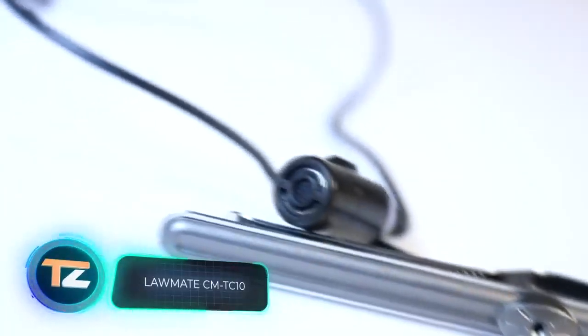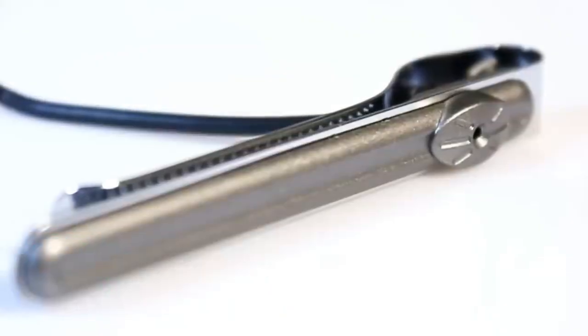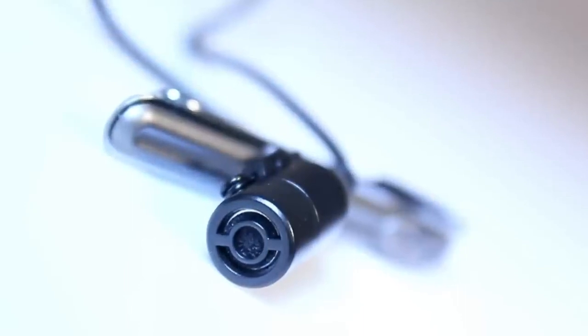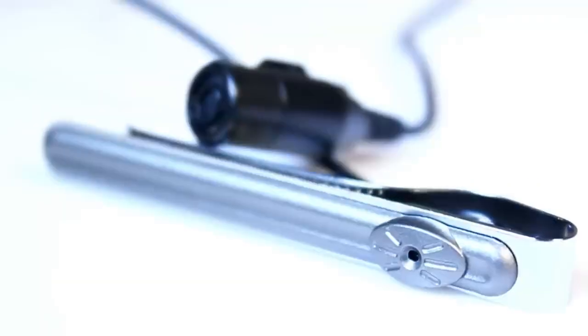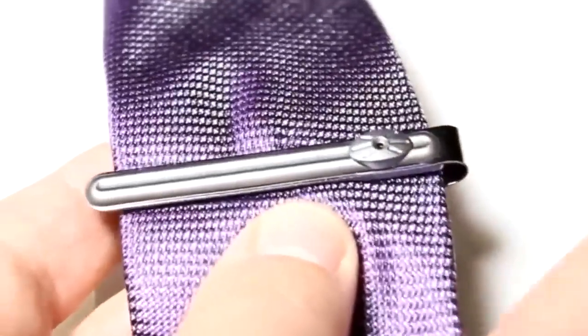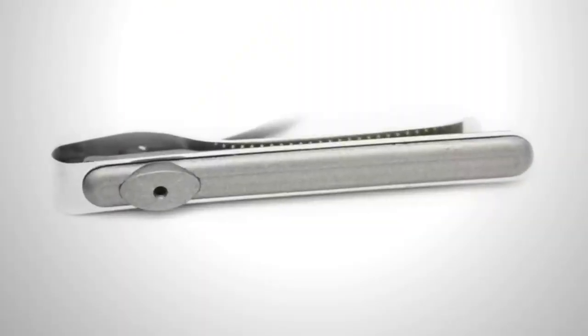Need an even more compact option? Check out this camera hidden in a tie clip. The video resolution is 640 by 480 pixels and the viewing angle is about 60 degrees. Durability is also a priority — the gadget works in temperatures ranging from 140 to minus 4 degrees Fahrenheit and 90% humidity. The neutral design is suitable for both men and women. The manufacturer suggests using the device in wireless mode or combining it with portable dash cams. There are several series available on their website, and the price is higher than that of the spy glasses, at $200.